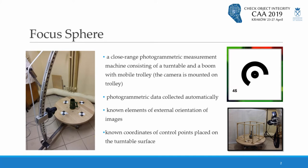Focus Sphere is a close-range photogrammetry measurement machine consisting of a turntable and a boom with a mobile trolley on which the camera is mounted. It's a very low-cost solution. Focus Sphere allows automatic acquisition of photogrammetric data. Its characteristic features are that we know the coordinates of control points placed on the turntable and the elements of external orientation of images.